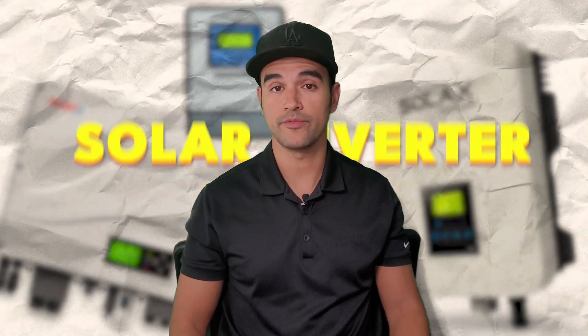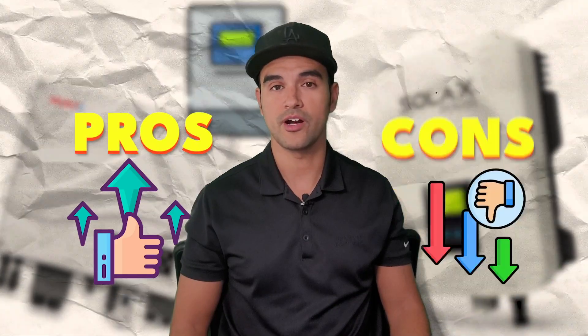Wait right there. This one piece of equipment can take down your whole solar project. In today's video, we'll be covering the most important part of your solar system, the solar inverter — which ones are the best on the market today, and their pros and their cons.